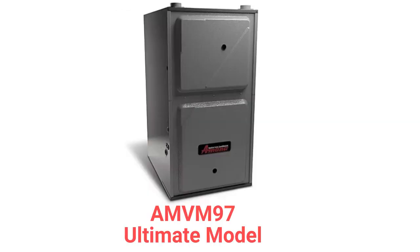The AMVM97 model is their entry in the ultimate category and features a variable speed inducer motor, variable speed blower motor, and a modulating gas valve to precisely match the heating needs of the home for longer operating cycles and more uniform temperatures throughout the home.